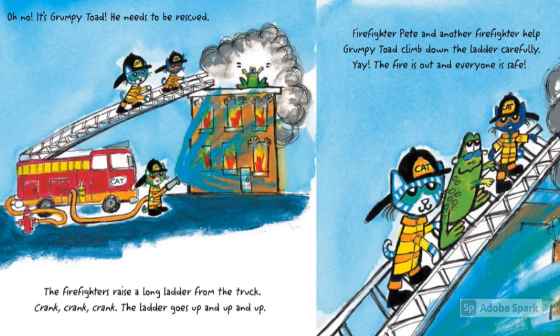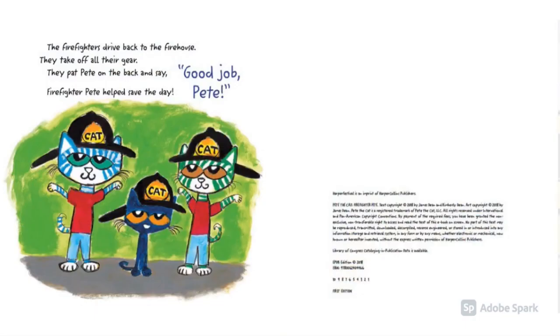The firefighters raise a long ladder from the truck. Crank! Crank! Crank! The ladder goes up and up and up. Firefighter Pete and the other firefighters help Grumpy Toad climb down the ladder carefully. Yay! The fire is out and everyone is safe! The firefighters drive back to the firehouse. They take off all their gear. They pat Pete on the back and say, Firefighter Pete helped save the day. Good job, Pete! The end.